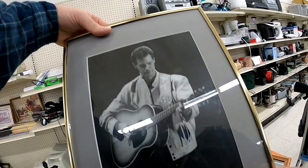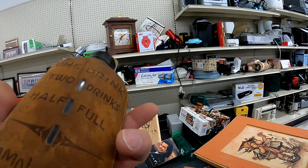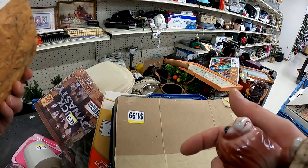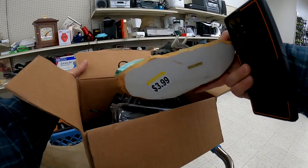This little clock here I do end up putting back, as well as the little RC car you see in the cart. This Randy Travis print I also end up putting back. There was some kind of flask deal, and this Inesco elephant scene — I thought it was pretty interesting and neat — so I do go ahead and pick that up for $3.99.